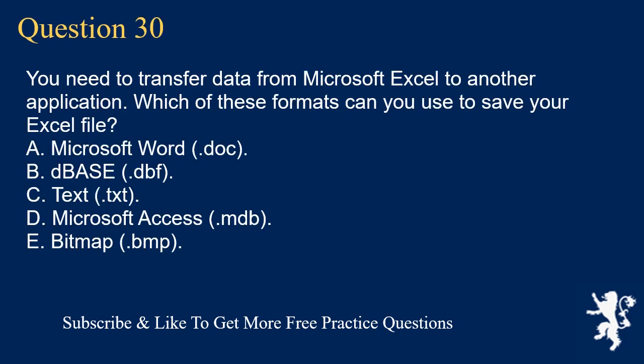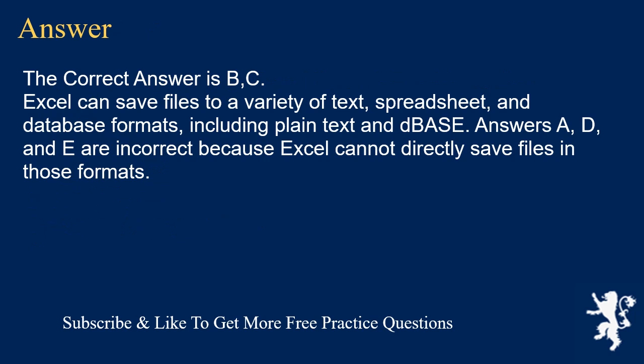Question 30. You need to transfer data from Microsoft Excel to another application. Which of these formats can you use to save your Excel file? A. Microsoft Word (.doc). B. dBase (.dbf). C. Text (.txt). D. Microsoft Access (.mdb). E. Bitmap (.bmp). The correct answer is B and C. Excel can save files to a variety of text, spreadsheet, and database formats, including plain text and dBase. Answers A, D, and E are incorrect because Excel cannot directly save files in those formats.